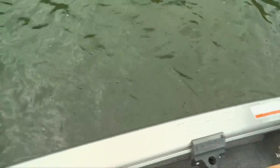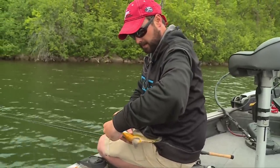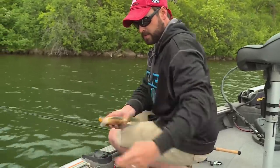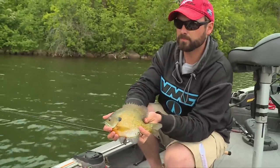Just another beauty — holy smokes! You know what's so cool about getting on a bite like this is having used the technology in the boat to be able to find these fish.